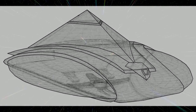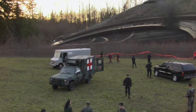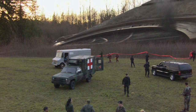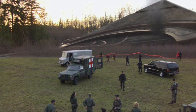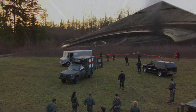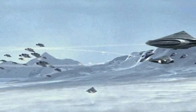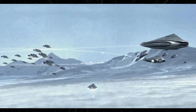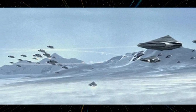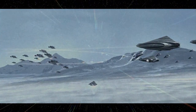The Al'kesh, like most Goa'uld ships, is pyramid-shaped in design. Two large wings extend from the base, which curve into the cockpit at the head of the vessel. The Al'kesh is capable of sublight travel by means of four engine nacelles at the rear of the craft, as well as a hyperdrive for interstellar travel. The engine controls use typical Goa'uld control crystals.